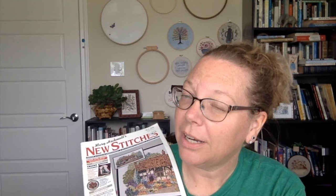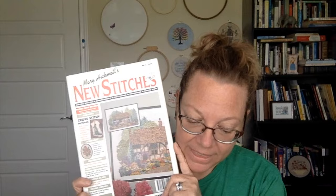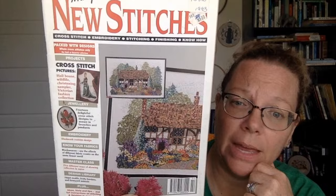Today we're going to flip through Mary Hickmott's New Stitches, issue number two. This is a British magazine. I had to look it up — it was published in Faversham, Kent. I'm sorry, I probably did not get that right, but Kent I can say — published in Kent, England. This is an excellent magazine. I have enjoyed looking through this.